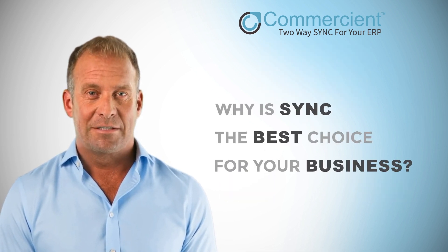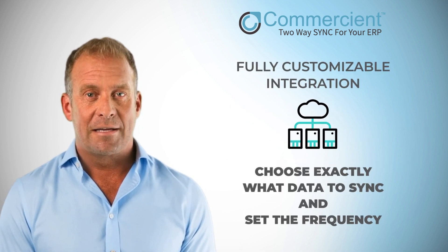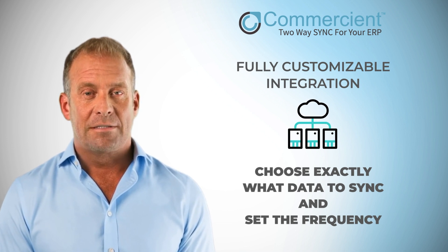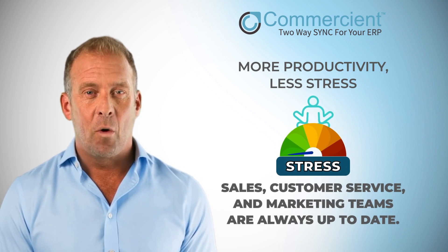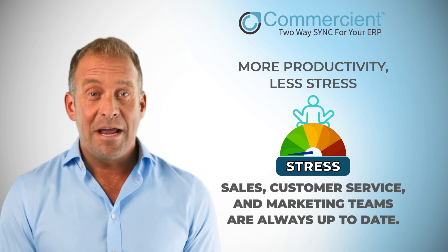Why is Sync the best choice for your business? Here are three reasons. Choose exactly what data to Sync and set the frequency – daily, hourly, or near real-time. Sync puts you in complete control. Sales, customer service, and marketing teams are always up to date with the data needed to close deals faster. Your team will fly.